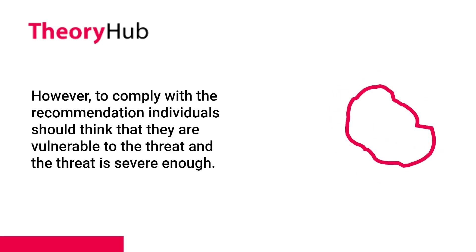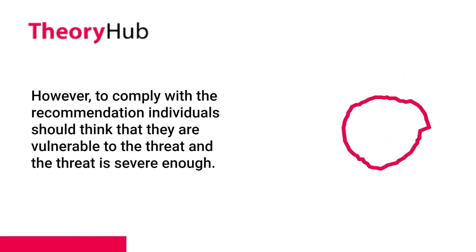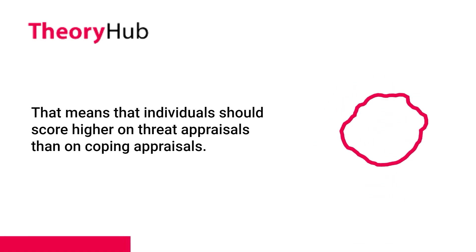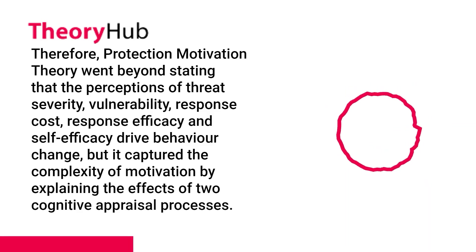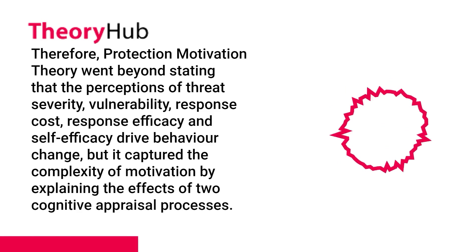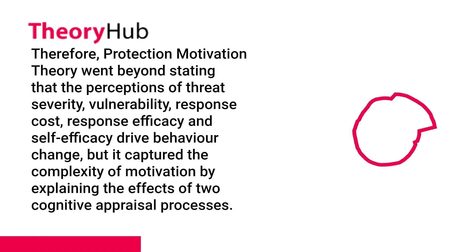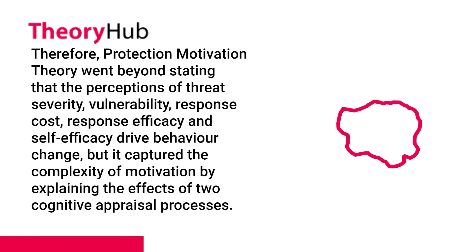However, to comply with a recommendation, individuals should think that they are vulnerable to the threat and that the threat is severe enough, meaning that individuals should score higher on threat appraisals than on coping appraisals. Therefore, Protection Motivation Theory went beyond stating that perceptions of threat severity, vulnerability, response cost, response efficacy, and self-efficacy drive behavior change, but captured the complexity of motivation by explaining the effects of two cognitive appraisal processes.